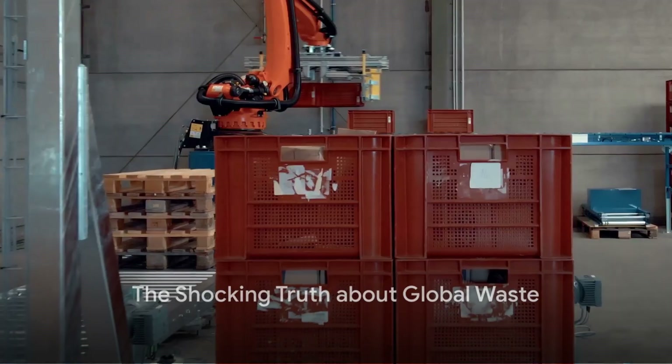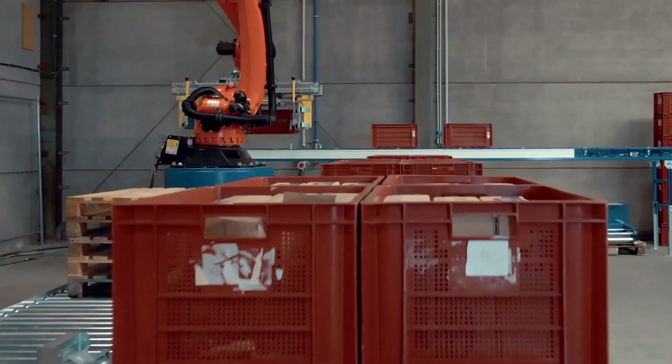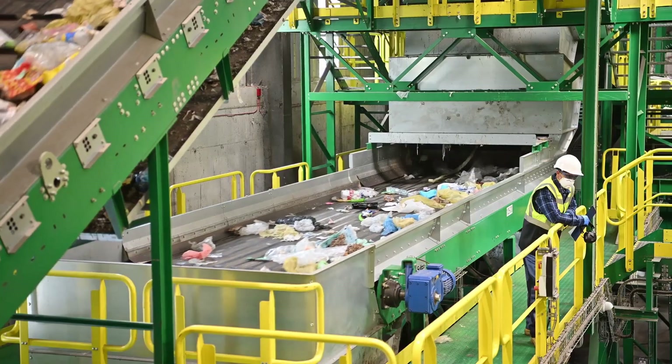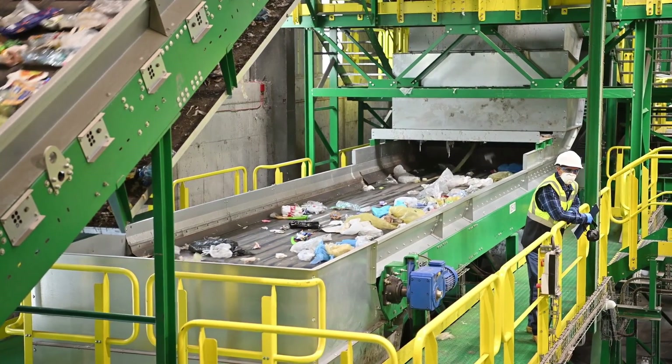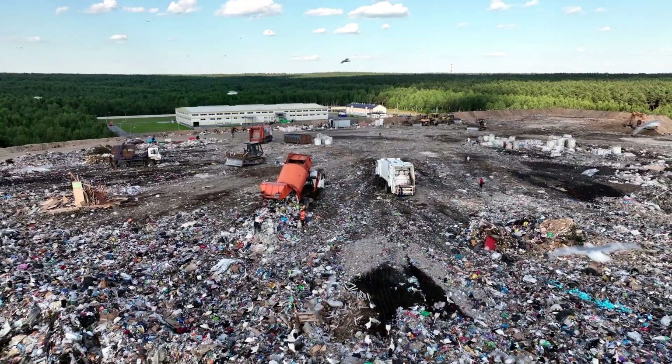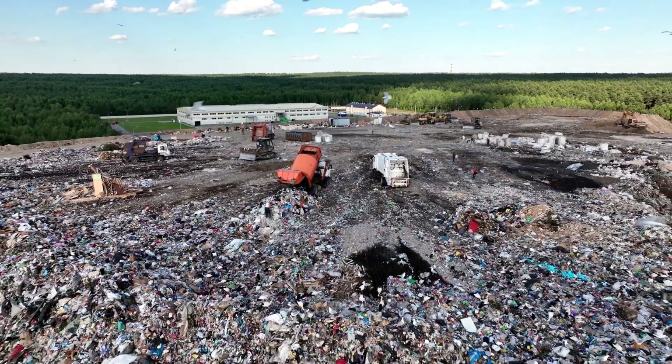Pause for a moment and imagine if every person on the planet produced a kilogram of waste every day. That's about 7.8 billion kilograms of waste daily — enough to fill 780,000 garbage trucks. Let that sink in for a moment. Our planet, our home, is drowning in waste.